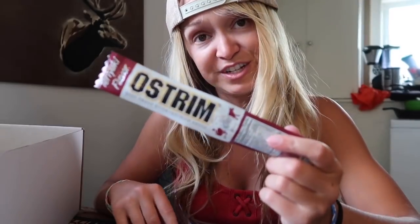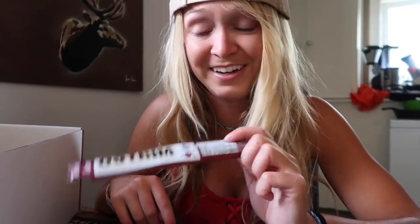Teriyaki flavor beef snack stick — ooh, there's ostrich in it. Interesting, but that'll be good. Anything teriyaki is always good. They always put a small snack in every box, which is fun. I'll throw them in my backpack and they'll be there when I need them most.